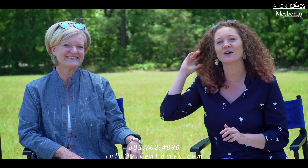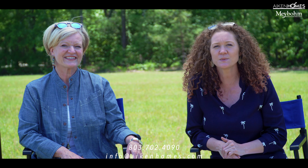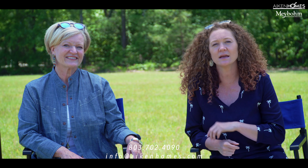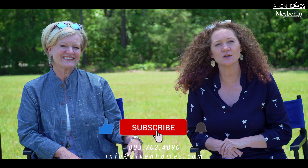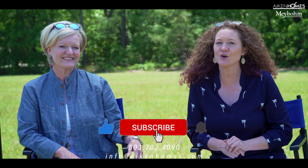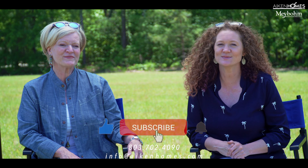Watch out for next week's video as we discuss more important information you need to know when buying a lot or land. Let us guide you through the best way to navigate the important questions, and help you make an important written offer that represents your best interests. Don't forget to hit the like button and subscribe to our YouTube channel. Remember, it's your home, your lifestyle, and we are your Aiken Homes team.